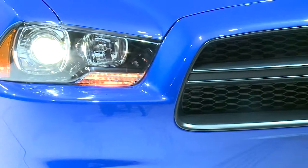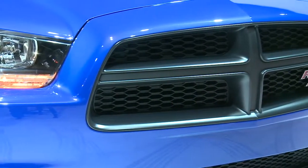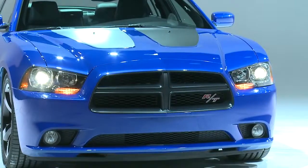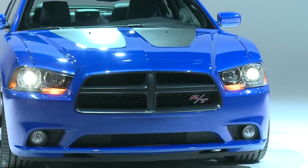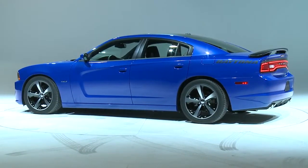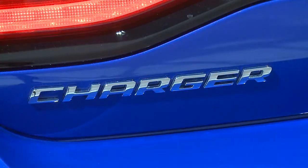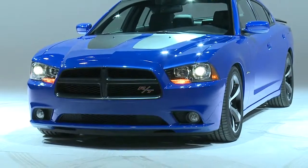The Charger Daytona — truly, it's about exclusivity, it's about dramatic style that sets it apart from any other four-door on the road. You think about what you're getting: 0-60 in the low fives, but at the same time 25 miles per gallon in a full-size car unlike anything else on the road, beautiful iconic styling, and it's just dialed up to a whole new level with this Daytona package.